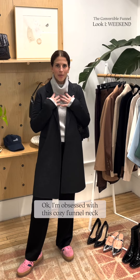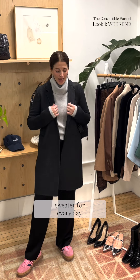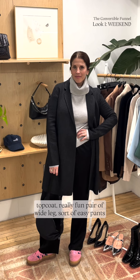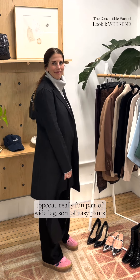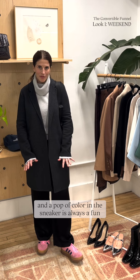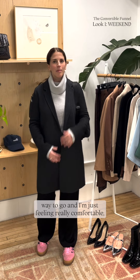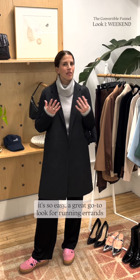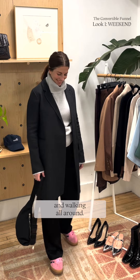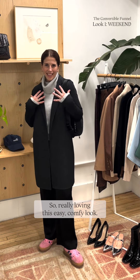I'm obsessed with this cozy funnel neck sweater for every day. It's great worn under just your favorite go-to cool top coat, a really fun pair of wide leg easy pants, and a pop of color in the sneaker is always a fun way to go. I'm feeling really comfortable — it's so easy, a great go-to look for running errands and walking all around. Really loving this easy, comfy look.